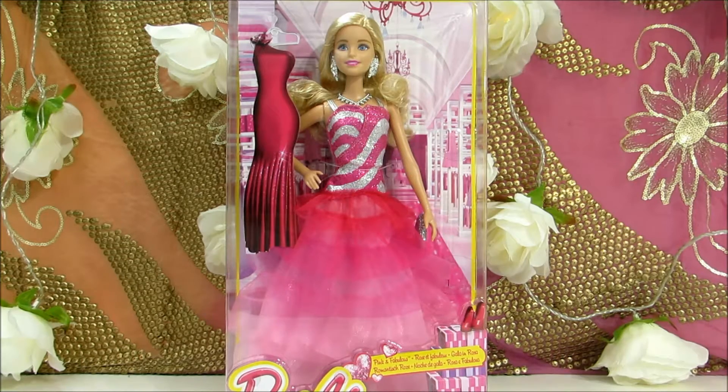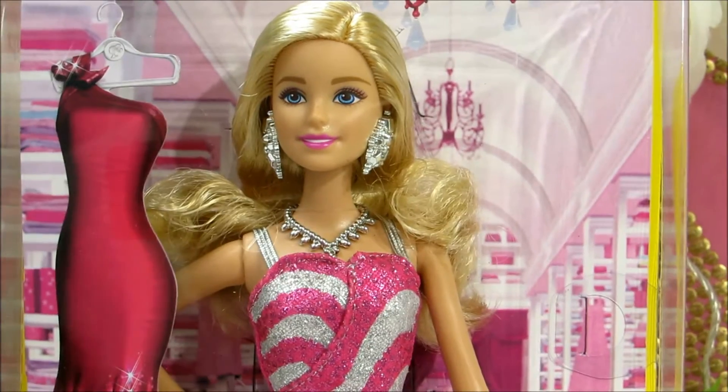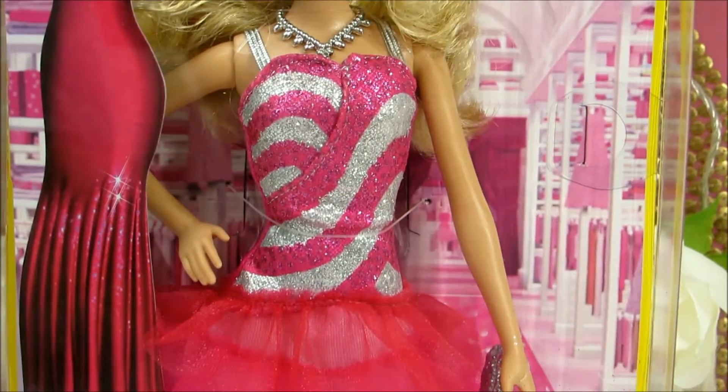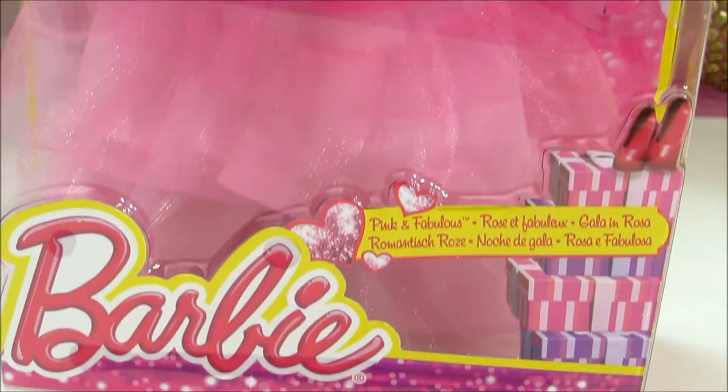Hey guys! Disney Dolls Fan Club here with Barbie Pink and Fabulous. This is an awesome Barbie. She is really beautiful wearing this very pretty and glittery pink party dress.